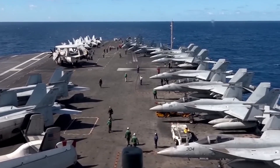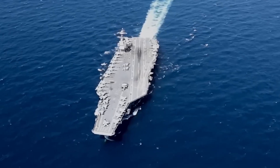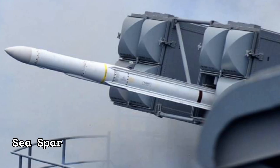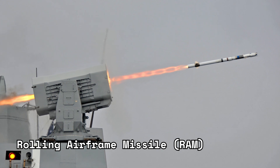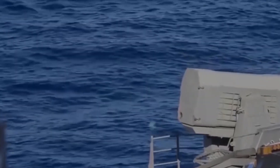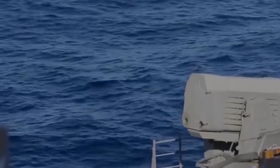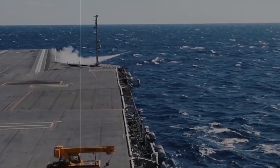The USS Gerald R. Ford is a formidable fortress armed with a range of advanced weapon systems designed to safeguard itself and its fleet. Among these, the Evolved Sea Sparrow Missile, ESSM, and the Rolling Airframe Missile, RAM, stand as the guardians of the skies, providing unrivaled air defense capabilities. These missile systems utilize modern guidance technology to track and intercept incoming threats, ensuring the carrier's protection in hostile environments.